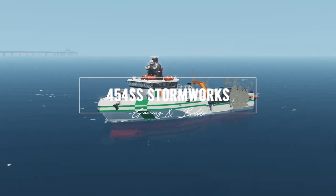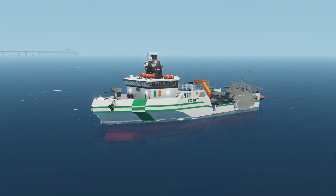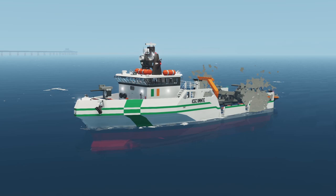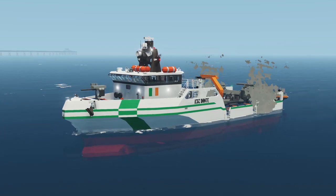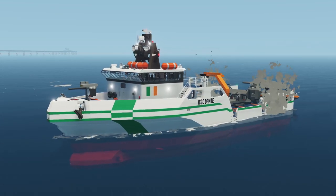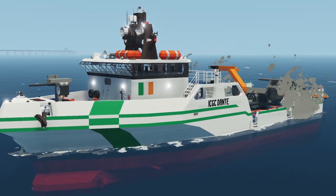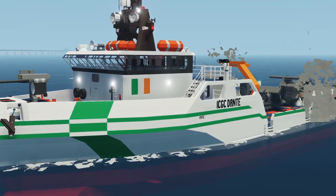In this video we're looking at the ICGC Dante, which is an Irish Coast Guard cutter. It's based on the Avala platform of the Yuma fleet, but it comes armed, comes with a VTOL, and it has brute force that you don't really want to mess with. So come along as we take a tour.